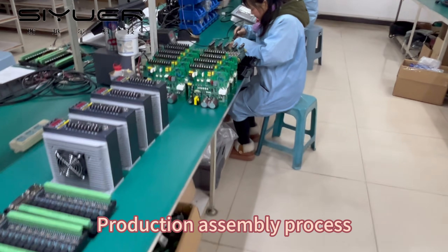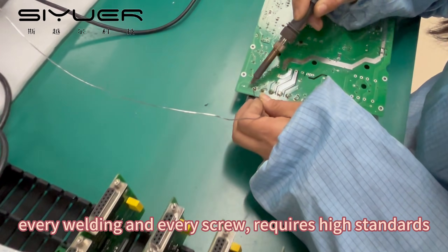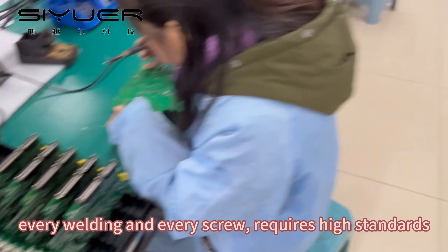In the production assembly process, every product production and assembly requires high standards — every welding and every screw.